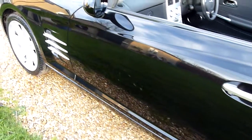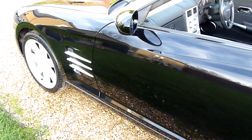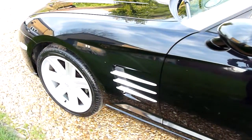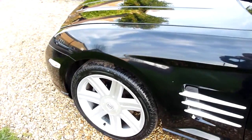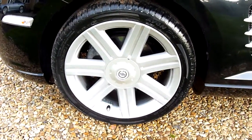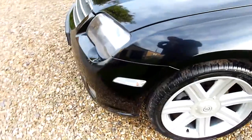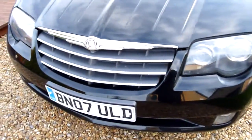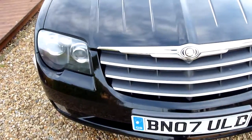Coming down the passenger side, just look at the reflection in the paint — it's like glass. Front wheel there again absolutely spot on. Coming round the front, headlights are lovely and clear. It's always been garaged, this car, which keeps the headlights from going milky.